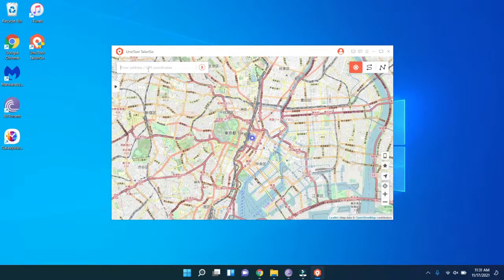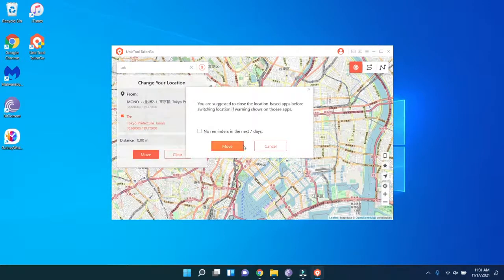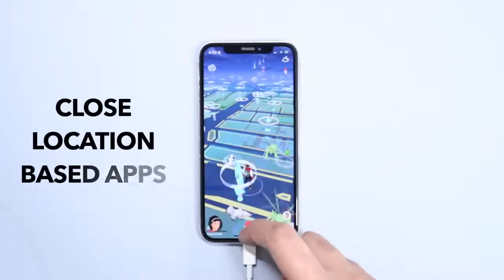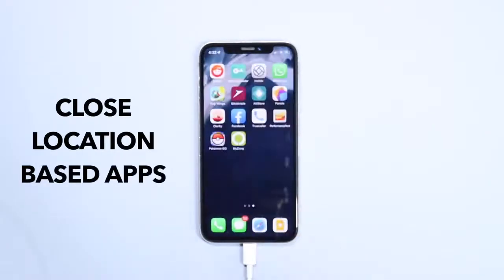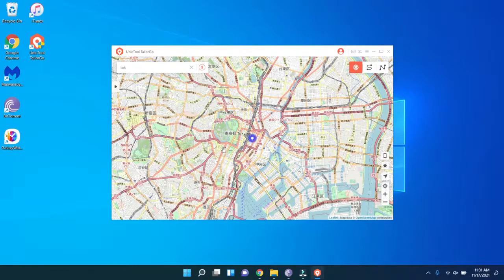For example, I'm writing 'Tokyo.' The app notes that it is better to close location-based apps on your phone and then reopen them after the location has been changed. So we will now close Pokémon GO on our phone and then click 'Move Now.'